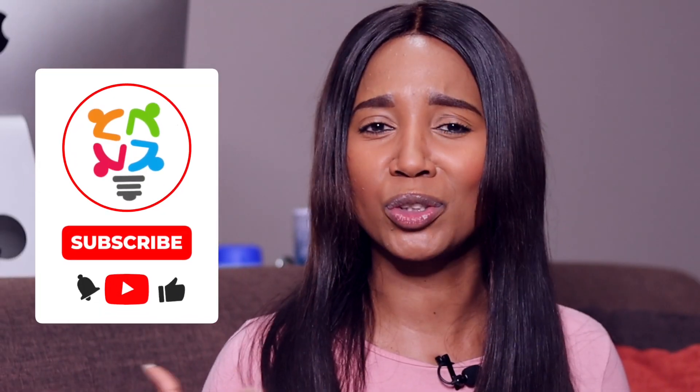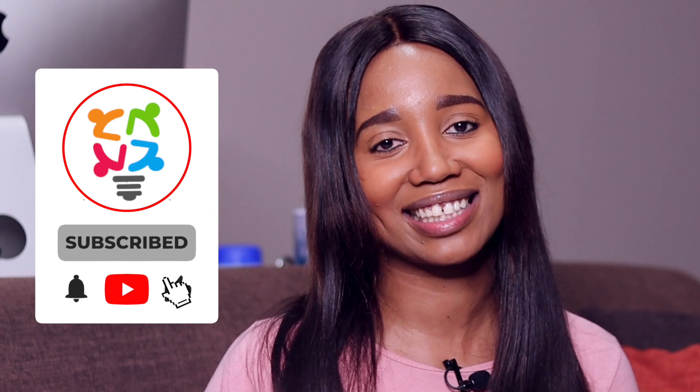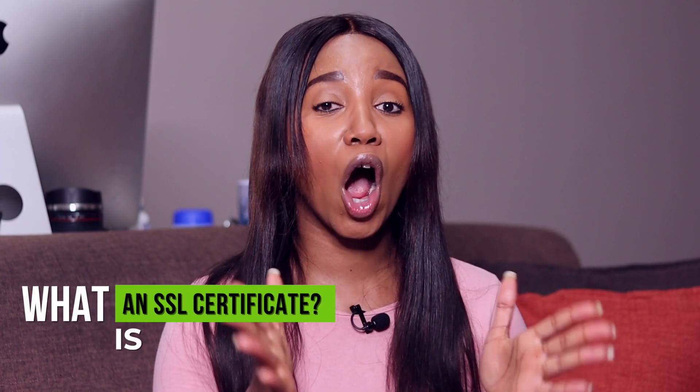Make sure you like and subscribe to our channel — I'm trying to teach you guys WordPress and make more videos like these. An SSL certificate is a bit of code on your web server that provides security for online communications.